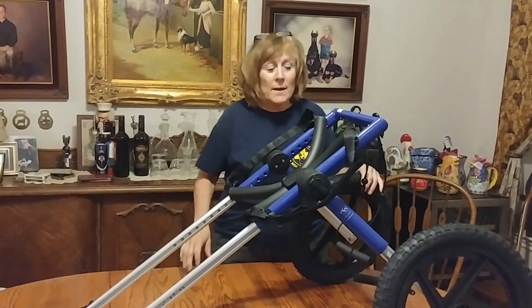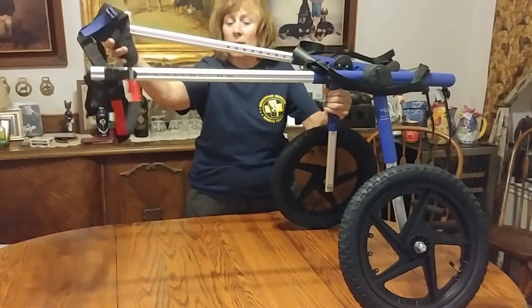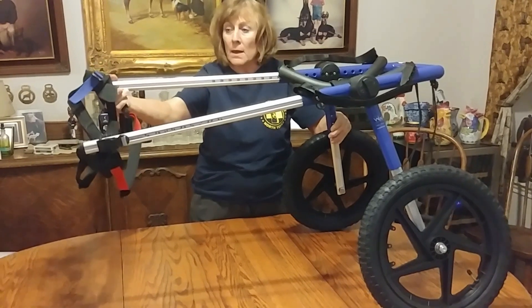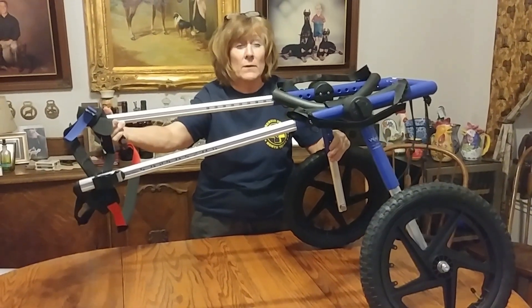Stay tuned, we'll put it together. We finally got this put together and it looks like it's going to work real well. We have something here that will help hold his little stomach up. St. Francis is going to be tearing around the yard, so pay attention for the next video.